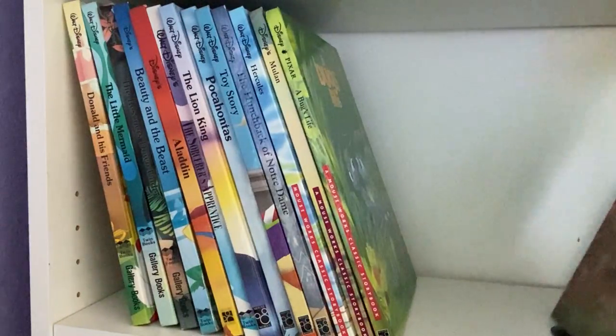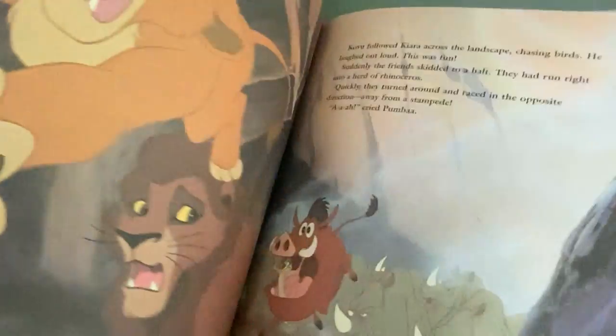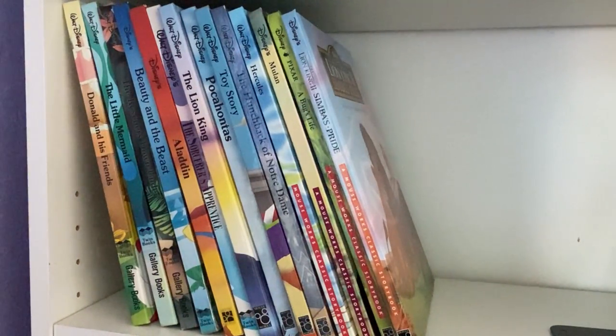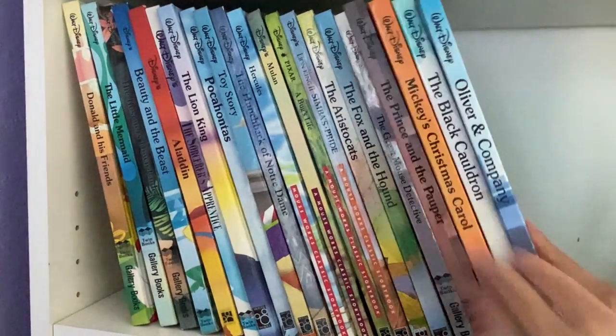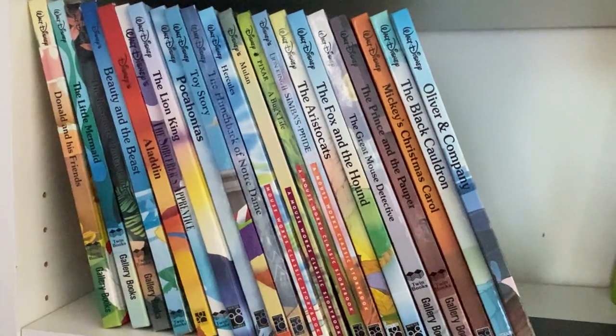This is the last one in the collection that they made. But great illustrations — just a wonderful collection to have, to keep and pass down from generation to generation. They don't make these books anymore. I guess I will say bye for now. Wishing you guys a great day. Thank you so much for watching.